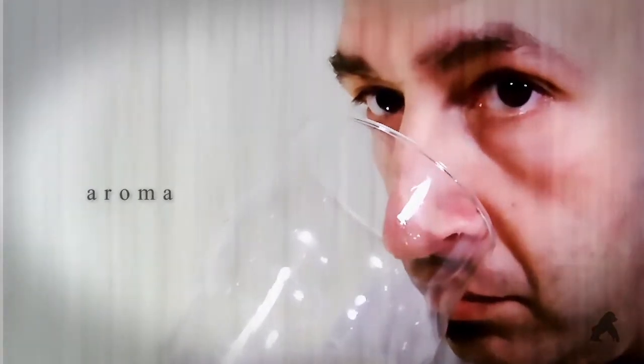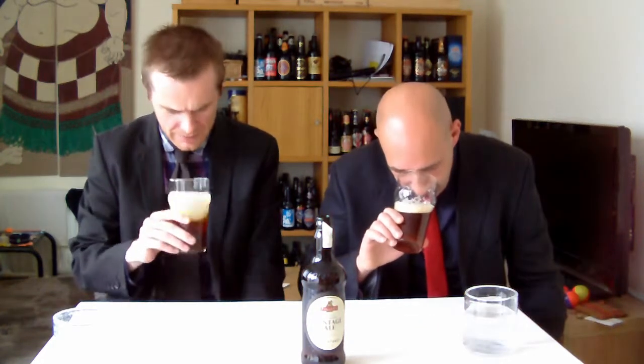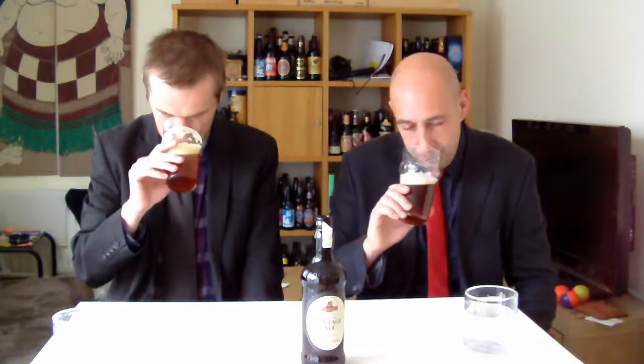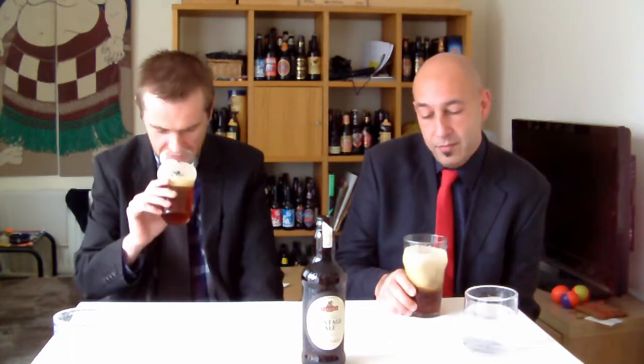We're going to go for a smell. Get in there! Mmm. Some fruitcake. Yeah. You get a lot of fruit. For me it's more caramel, malt, dry fruit — like figs, you know, those kind of things. But definitely, definitely a lot of caramel in it. Very interesting nose. That's a lovely nose. It really is. Very nice.